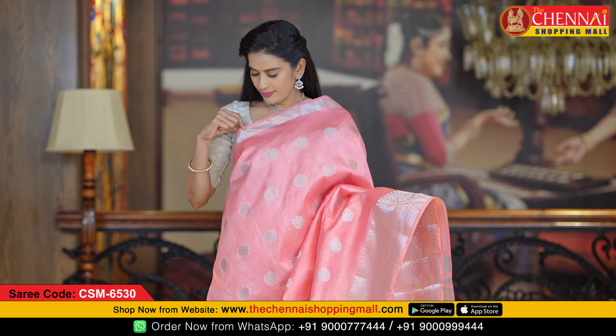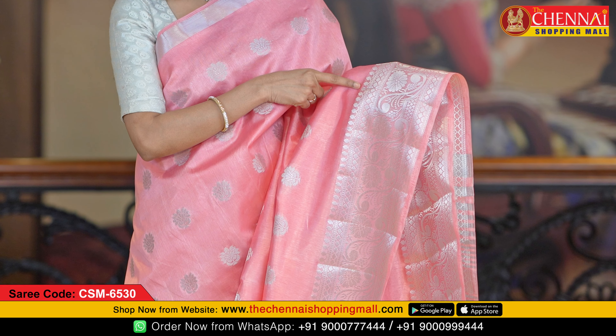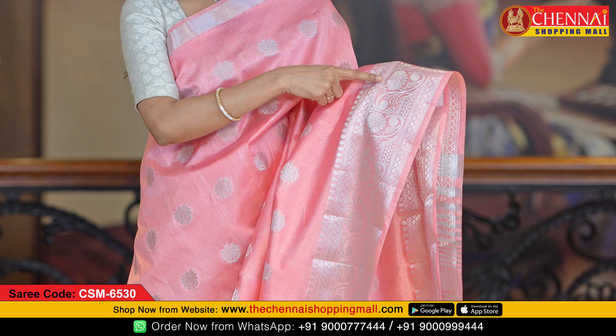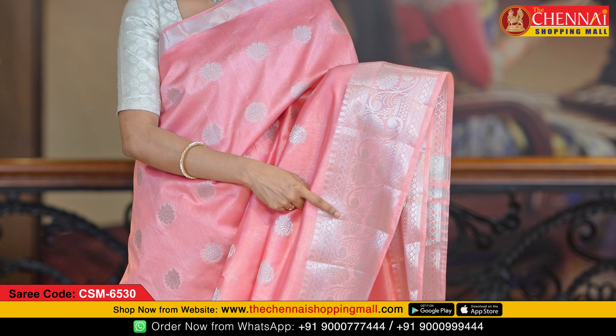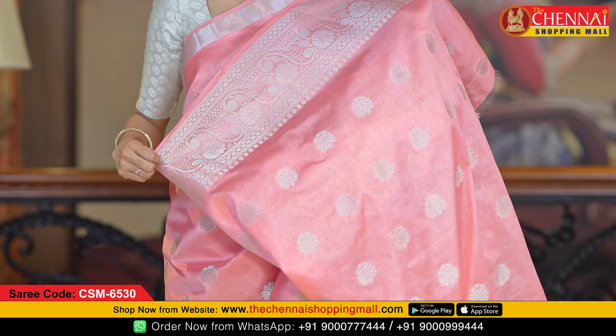Both side borders are very decent — on top there is a small manki border, a self border, and on the bottom a manki self border with leaf design, seashell design, and flower and leaf design. The pallu is a self pallu with silver zari stripes on it.